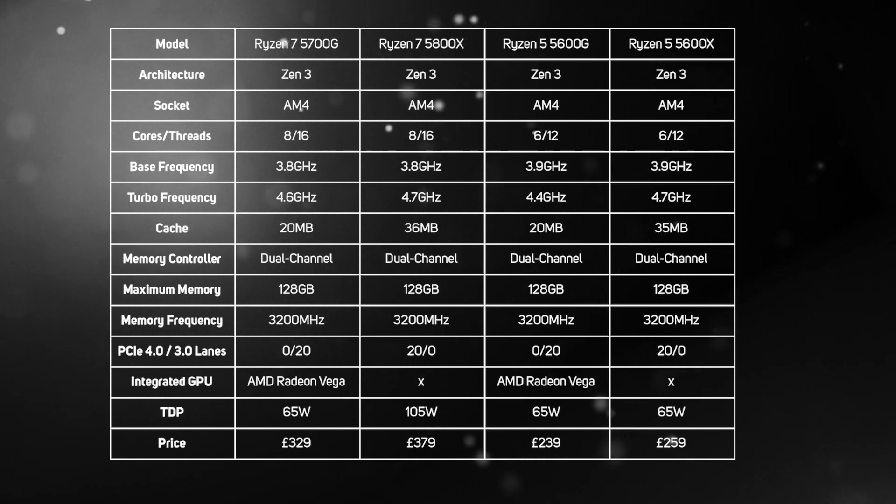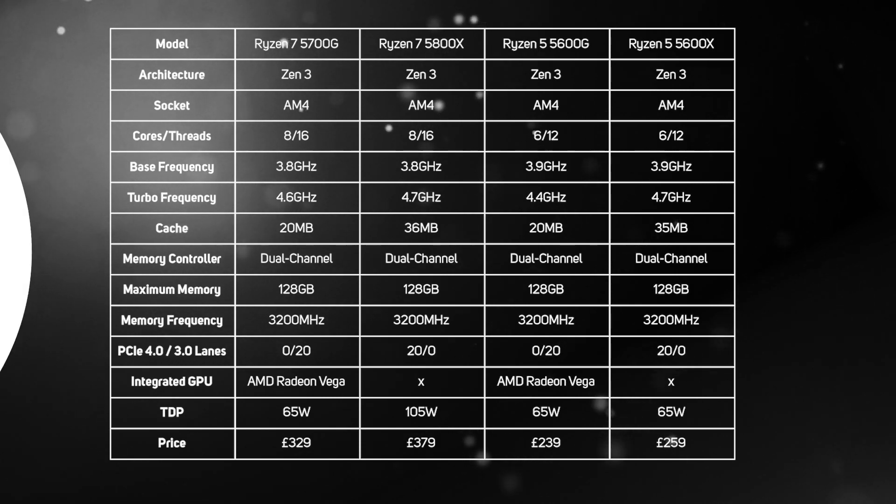However, as these APUs are aimed at entry-level PCs, this really shouldn't be an issue, as it wouldn't make sense to bundle in an expensive PCIe 4 SSD at this price point, and so far we haven't seen a major performance uplift from GPUs communicating via PCIe 3 or 4 either.